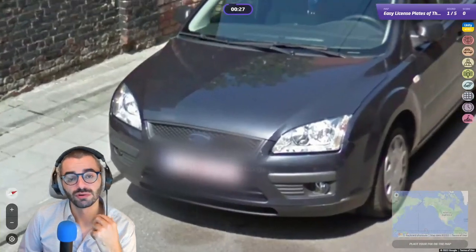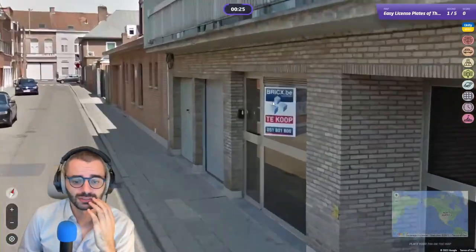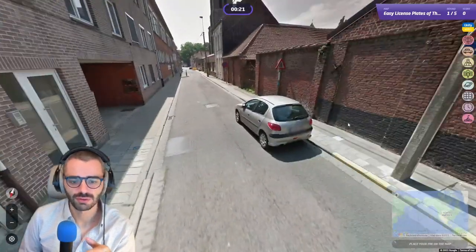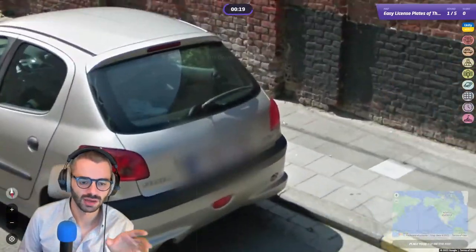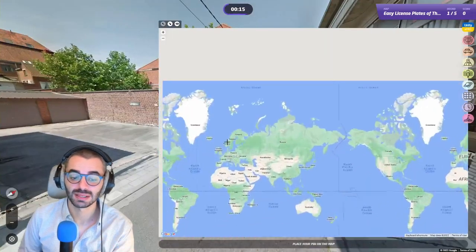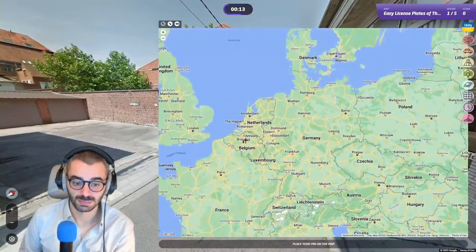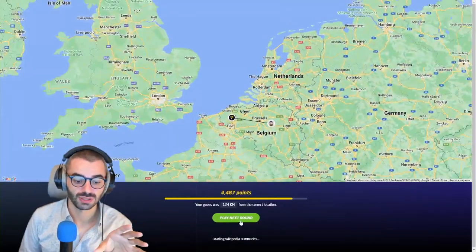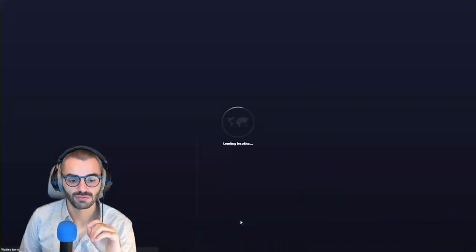Belgium of course. Now be careful — we have a dot-be here, so it confirms: red plate, blue tag on the left. Be careful, Austria sometimes has plates that look the same, especially when you are around Vienna. So be mindful of this — do not get mistaken, take your time.